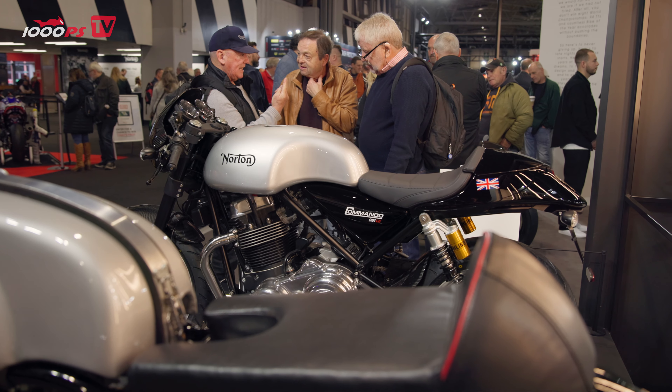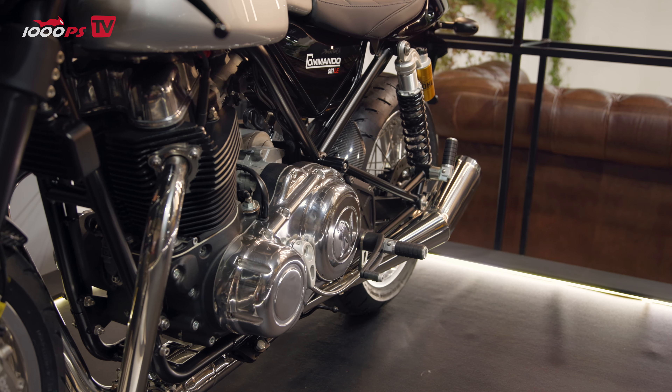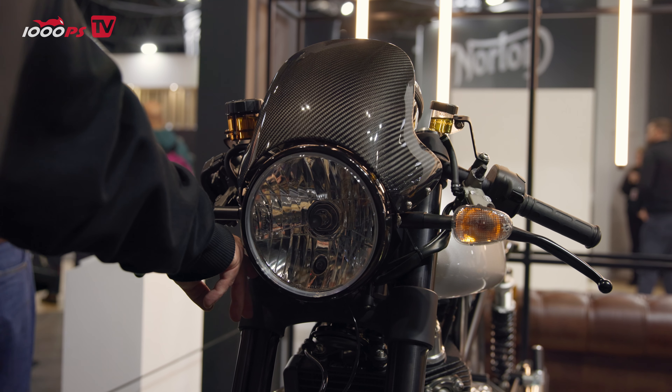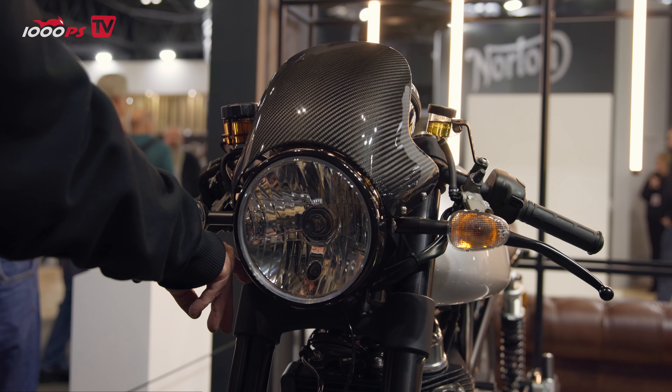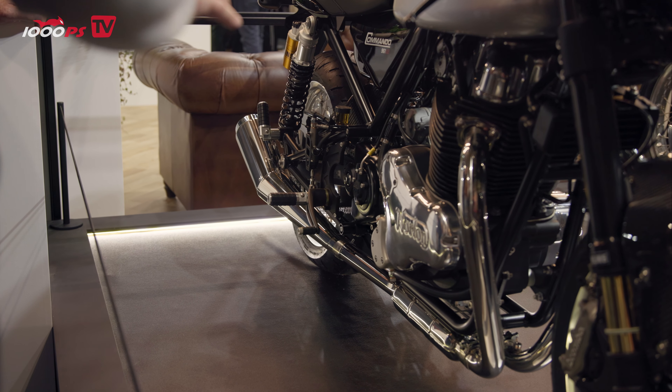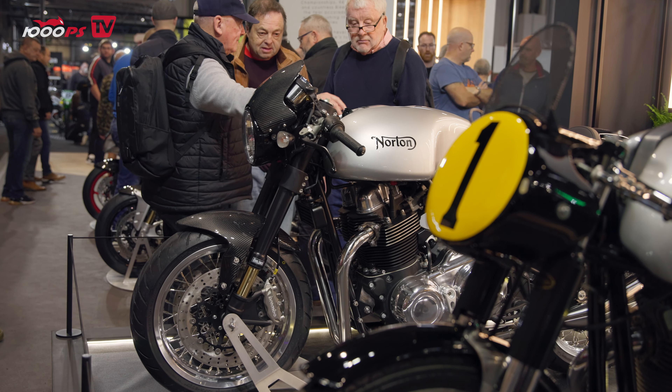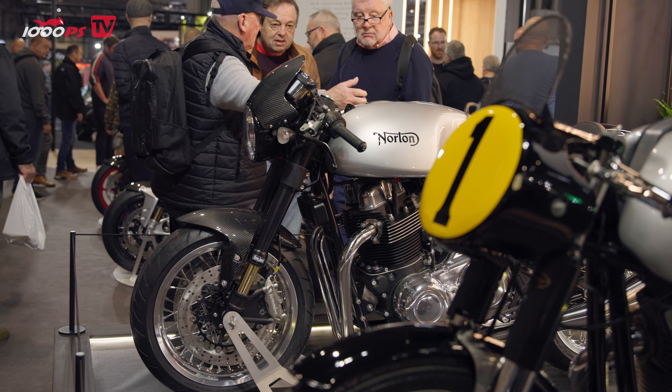So we've got a Commando SP built as the LE version. We've got a black engine, beautiful silver tank, black Ohlins, and it's got carbon on this — a carbon screen, carbon chain cover, the works. It's just fabulous. It celebrates everything that we love about classic racing Nortons. I absolutely love this — I think this is probably my favourite of the collection.